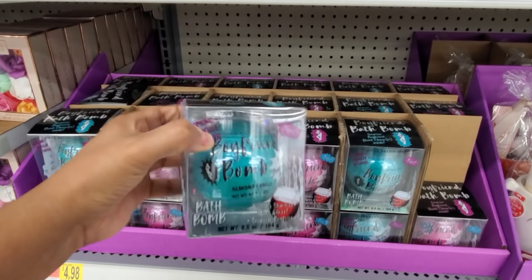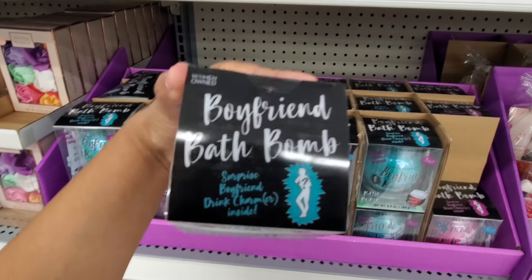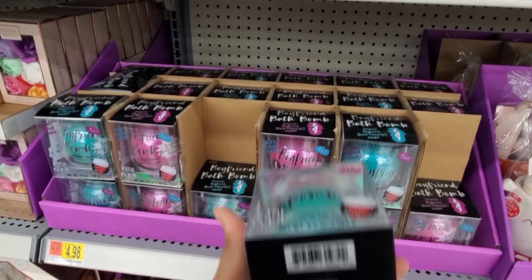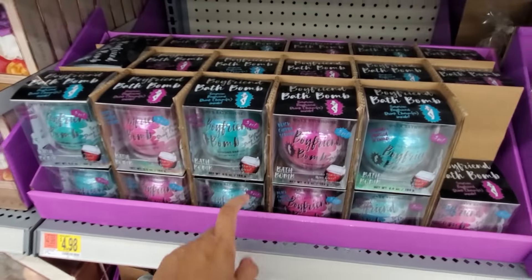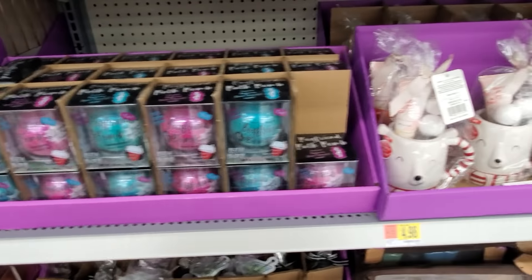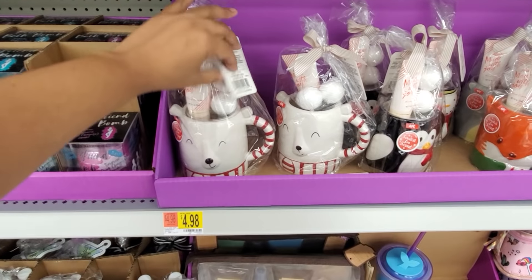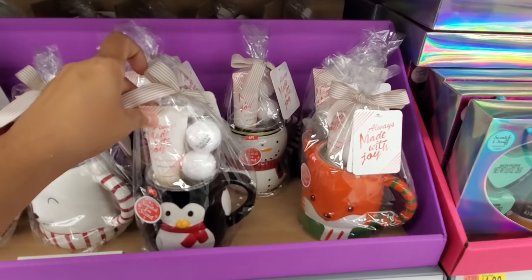A bubble bath — blueberry mojito, sounds very good — peach Bellini. And this one, you're going to get a bath bomb and unicorn dream scrub. You can find that foaming scrub at TJ Maxx. For $5, this is called a boyfriend bath bomb — almond vanilla. You get a boyfriend surprise, a charm. How funny — what kind of guy do you get?